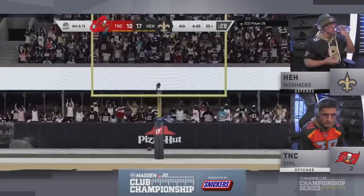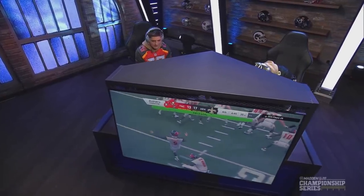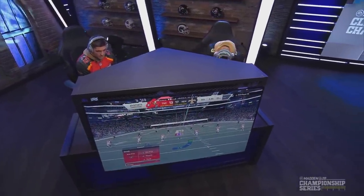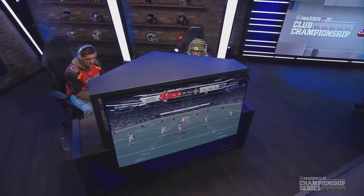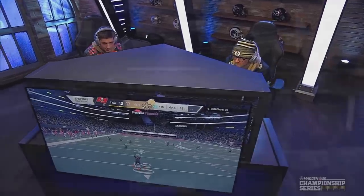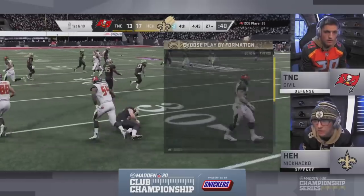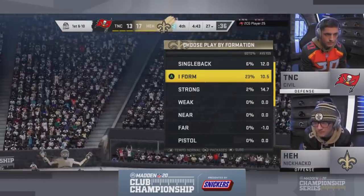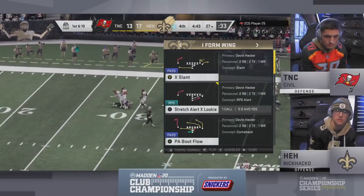Kick is up — just over the crossbar. The 52-yarder brings him within four. The three points are big right there — now all he has to make sure is Hacko doesn't get a touchdown here. He'll guarantee himself a possession back to either take the lead or tie the ball game. The one thing Civil can't let up is that touchdown — a field goal is manageable, but a touchdown could end this game.